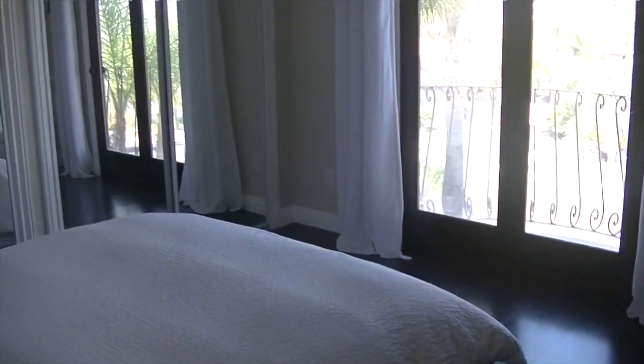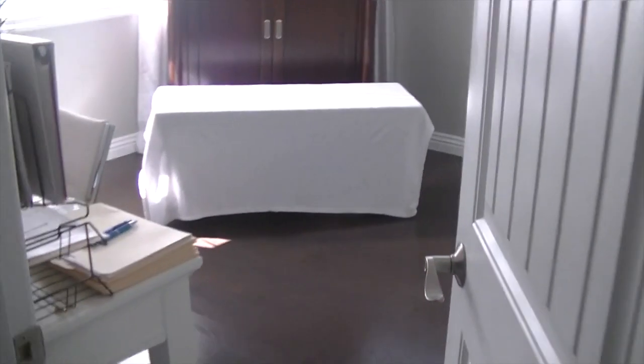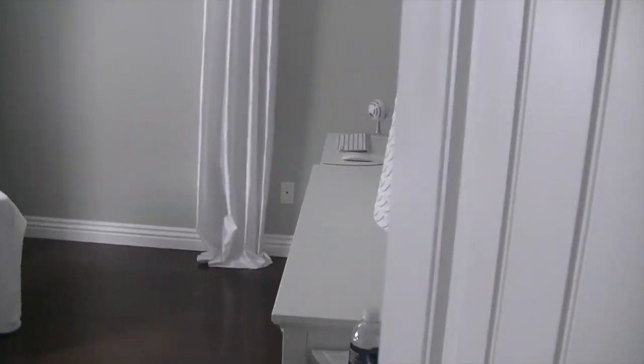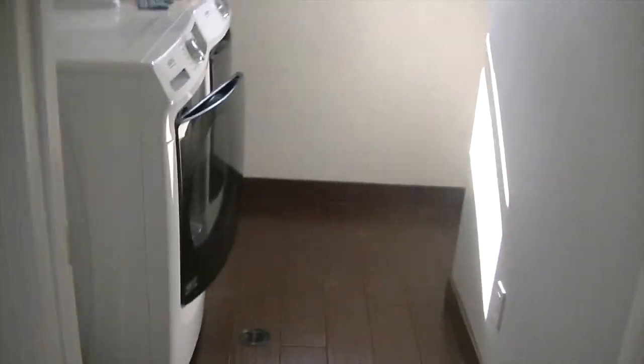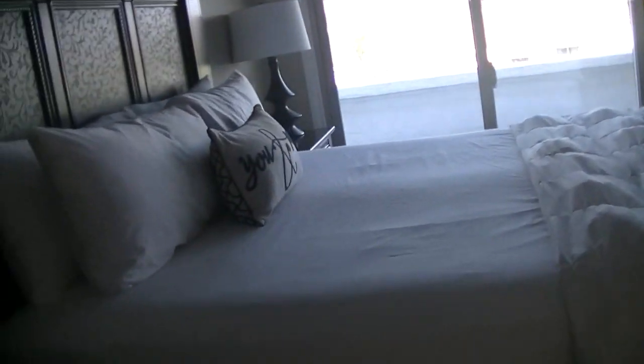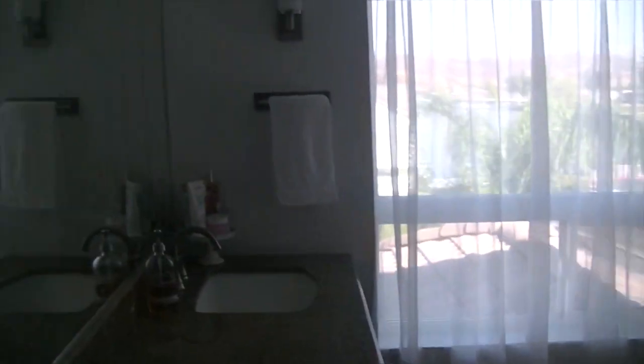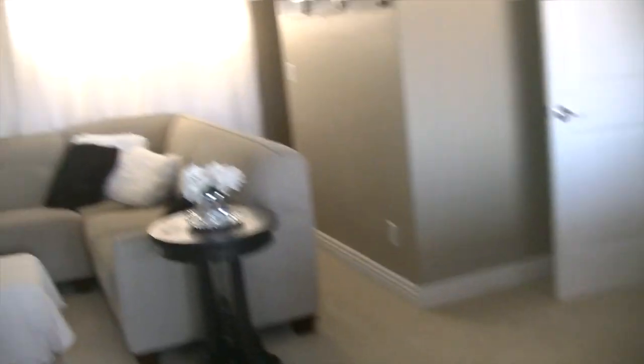Everything was ready in the guest bedroom and the bathroom is all done, clean, and ready to go. The office is in a much better state. Our bedroom is all done and ready to go — everything is ready for guests. Look at this mirror — it looks amazing. I'll show you downstairs — it's so good, it just feels amazing.